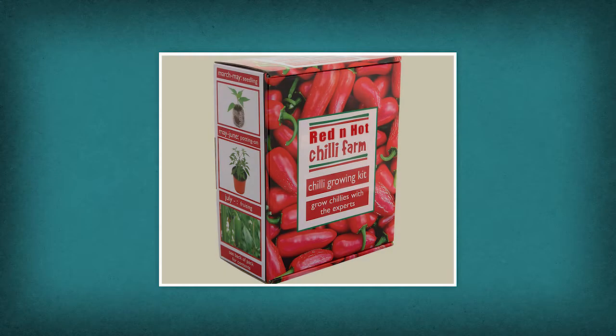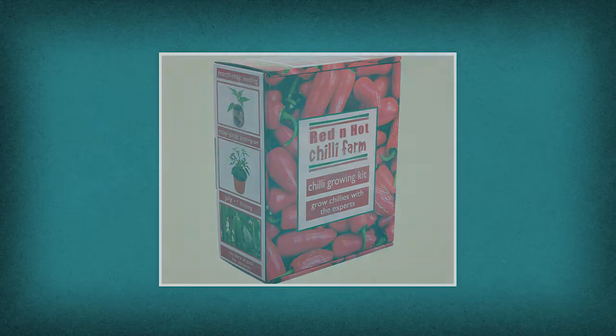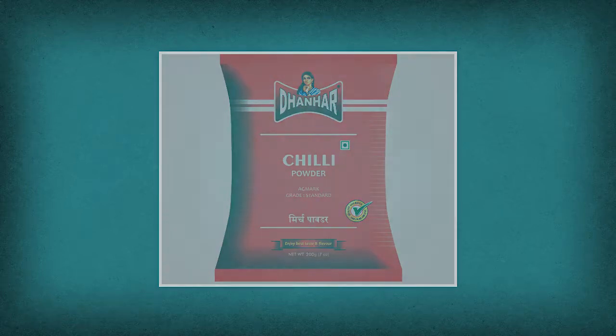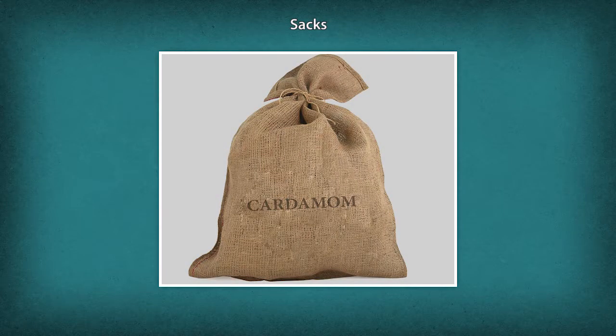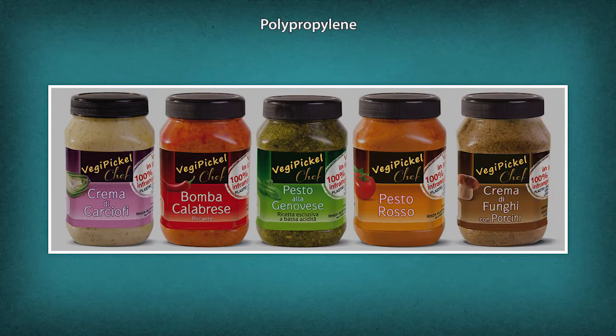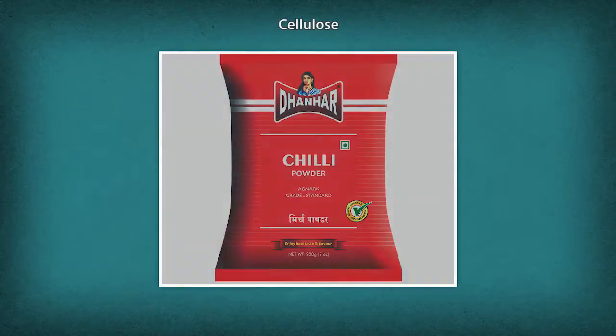Packaging of the product is very important to preserve its nutritive values. The challenge to the packaging industry is to deliver spices to the consumer in the most economical, hygienic, safe, and environmentally friendly package. It is important to choose the right packaging material and a temperature-controlled storage area. Some commonly used packing materials in the spice industry are sacks, boxes, polypropylene, and cellulose.